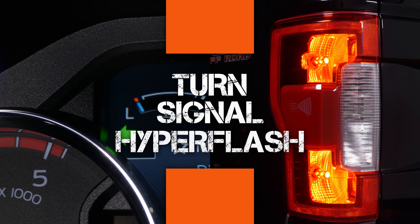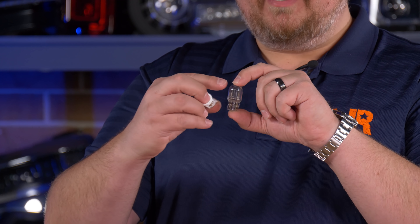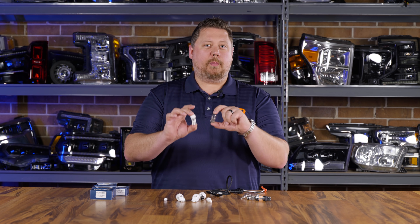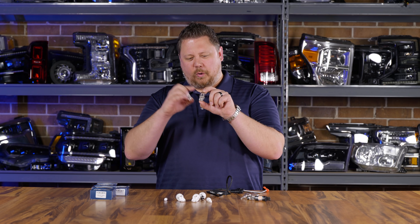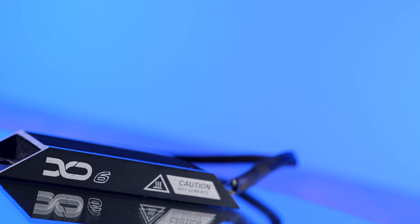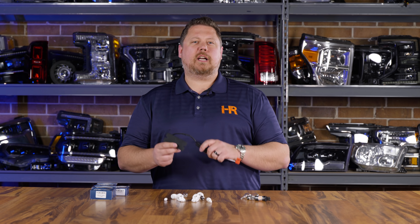One more thing about turn signals: if you take out the old incandescent bulb with its wire-wound filament and replace it with an LED bulb, that filament is gone. The filament creates a load in the electrical system that your vehicle's computer uses to recognize a good bulb and keep it blinking. Without it, you'll get a hyperflash telling the driver it's not working — even though the bulb is still blinking fine. We need to trick the computer by using a load equalizing resistor. Luckily, Xenon Depot has probably the best resistor product on the market. Check out our video titled 'How to Install Resistors for LED Bulbs' for more details.